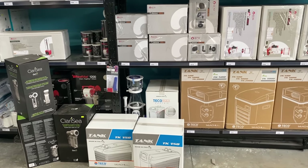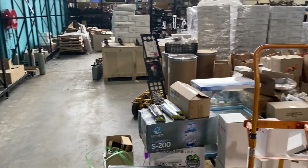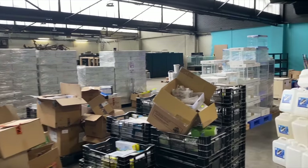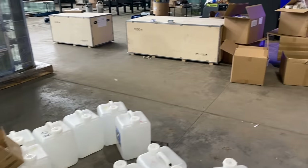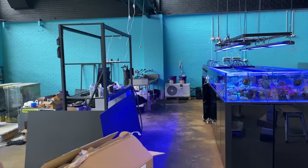Even chillers — every size of Teco chiller is there, from their small right up to their large. And you can see there's more to come — the team is still feverishly working away here with lots and lots of stock still coming out and shelves still getting built. It's all happening here. You can see the boxes of things just getting ripped apart. But it's probably time we have a look at what livestock they have in.